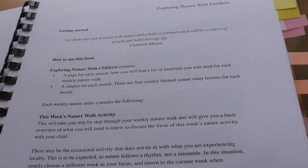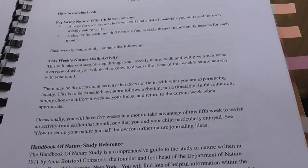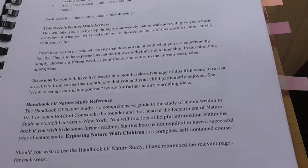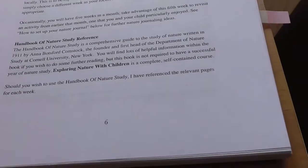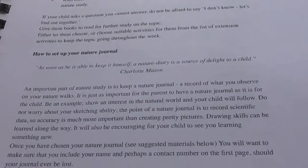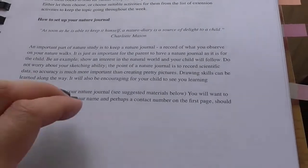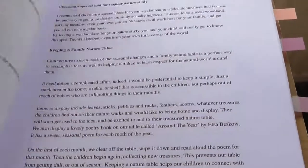The next page is about getting started — how you use the book. It also suggests having a nature journal, and I really like that it suggests the adult having a nature journal as well, because I've never done one before. Then there's a page about how to set up your nature journal, what to record, and suggestions — it's really nice and clear.